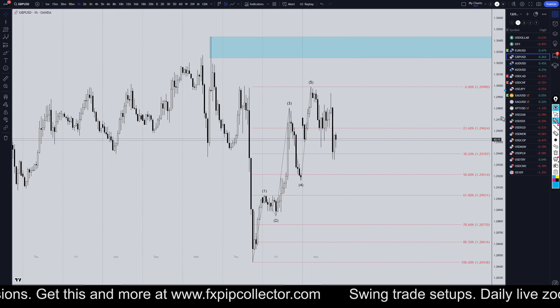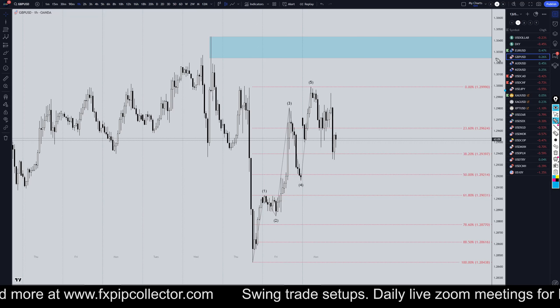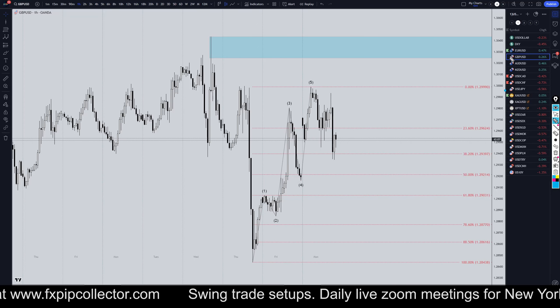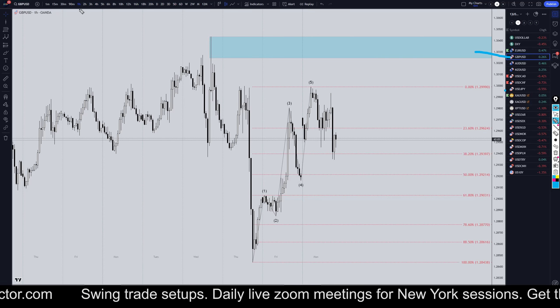Hello Traders, FX Pip Collector here. Today is Monday, November 4th, and this is my recap of the top pairs of the day. The pound US dollar came in number 3 today, so we're going to do a quick recap on the one-hour time frame.